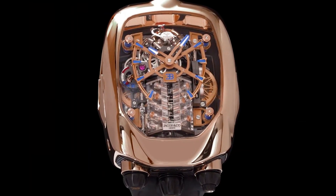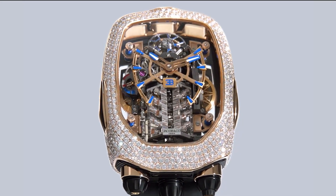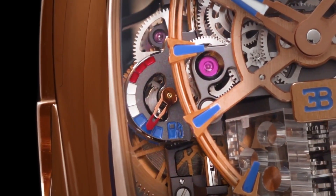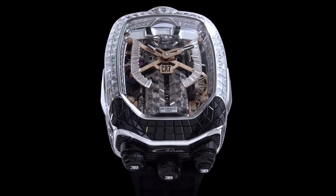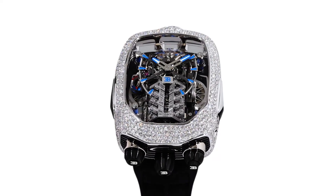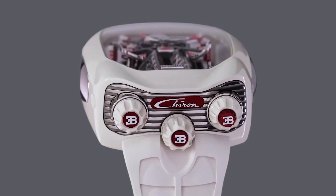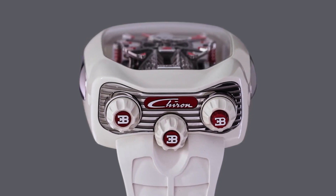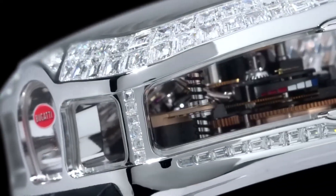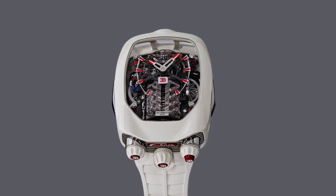Jacob & Co created the watch to celebrate the Chiron. The case is inspired by the flowing lines of the Chiron, and the movement — meant to replicate the Bugatti engine — is exposed behind a huge sapphire crystal. This is the first time Jacob & Co has utilized an inclined Tourbillon, which is only supported on one side, making it even more captivating, and is viewable at an angle of 30 degrees.